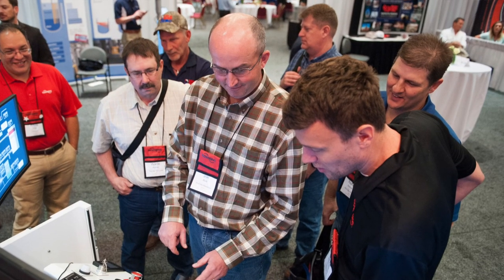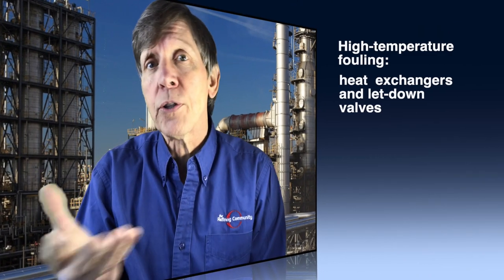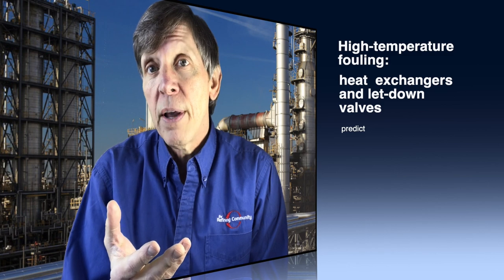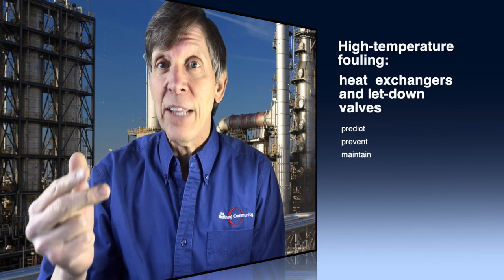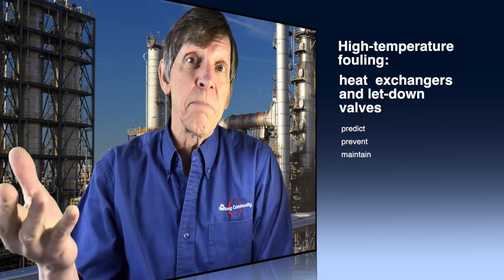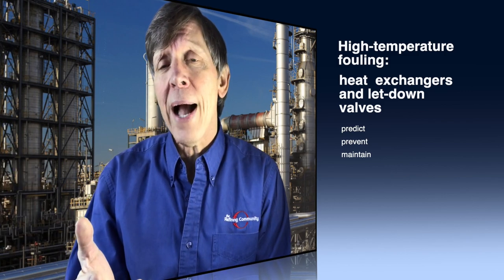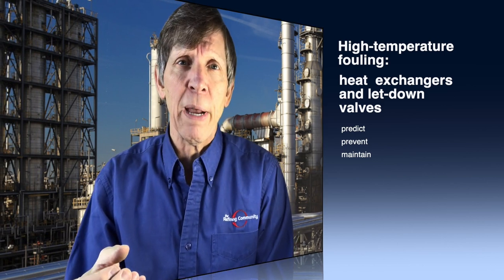For example, high temperature fouling of heat exchangers and let-down valves are common across all types of RHC units. The best practices to predict, prevent, and maintain this equipment from fouling falls under the safety banner, because the less often we must interact with the equipment, the fewer opportunities for risk to personnel are expected.